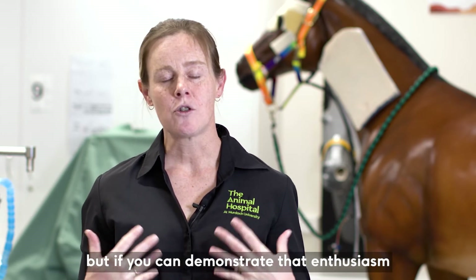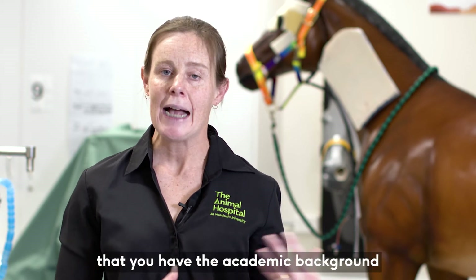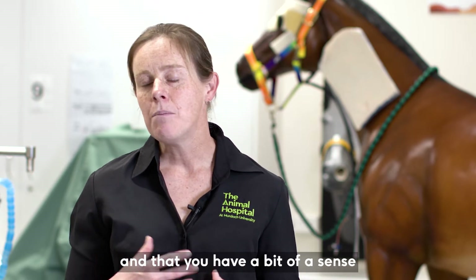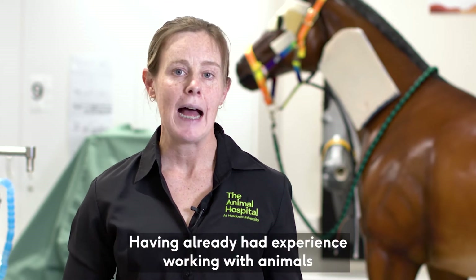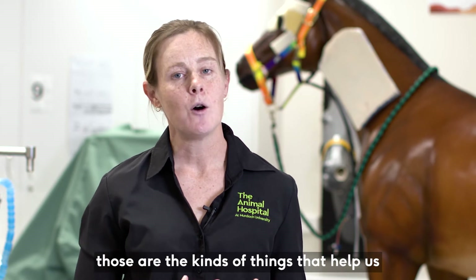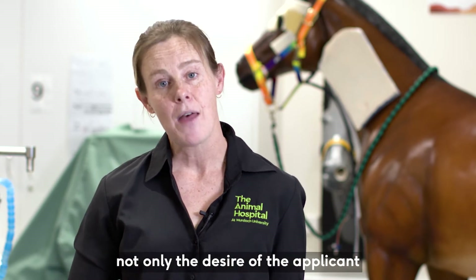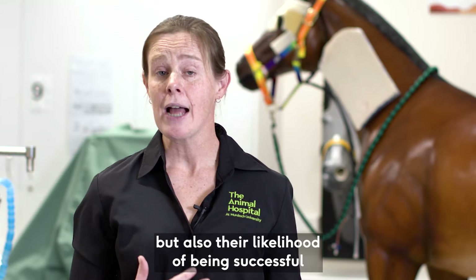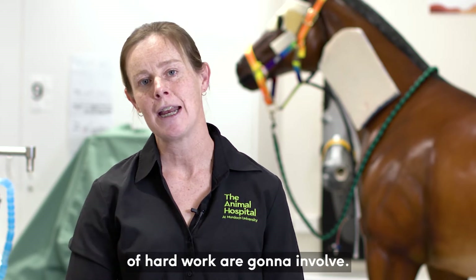If you can demonstrate enthusiasm to join the veterinary profession, that you have the academic background to succeed in veterinary school, and that you have a sense of what it means to be a veterinarian through experience working with animals, those are the kinds of things that help us when reviewing applications — to understand not only the desire of the applicant, but also their likelihood of being successful and understanding what those five years of hard work are going to involve.